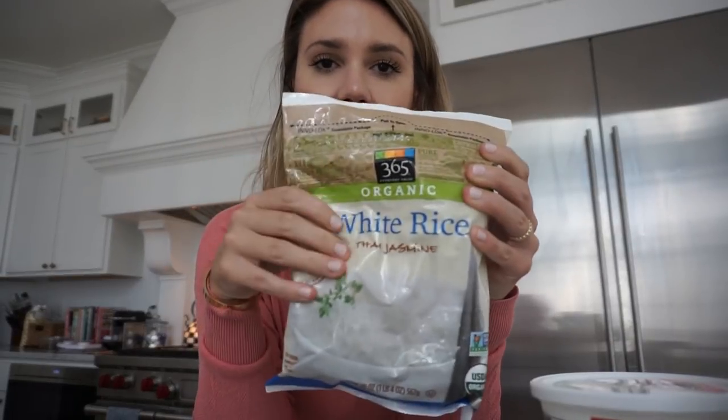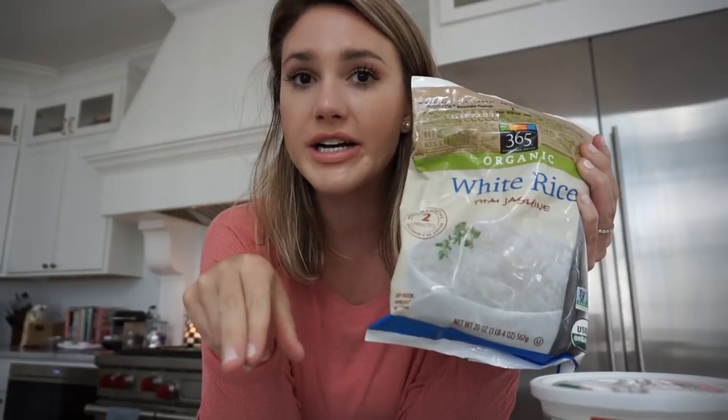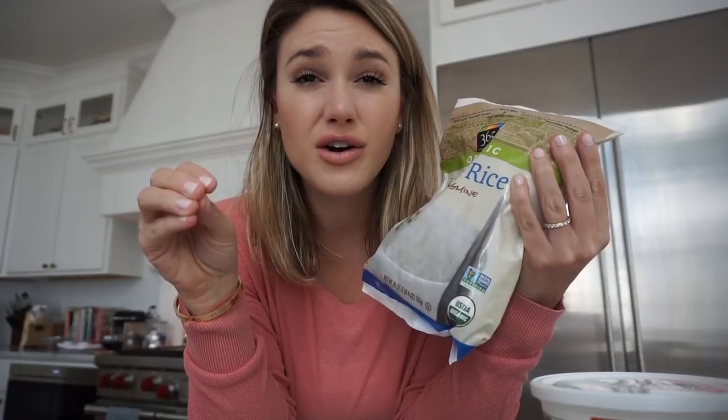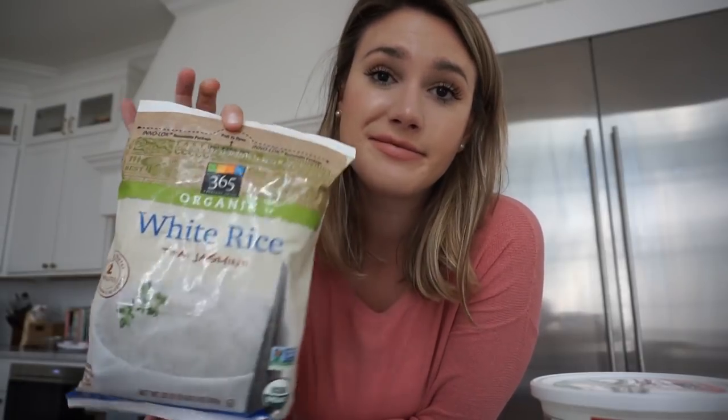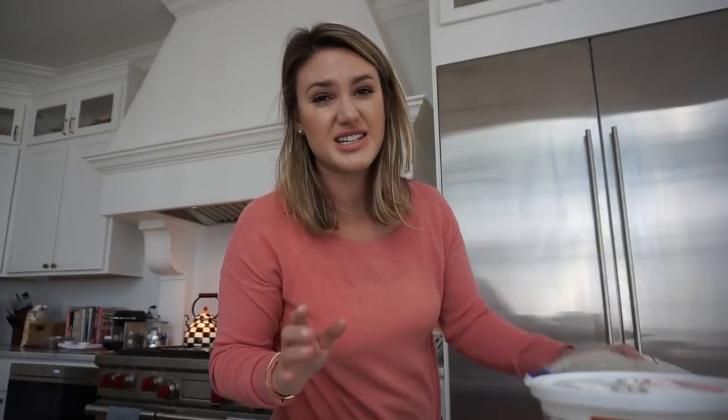This is the 365 brand frozen white rice. They also have frozen quinoa and brown rice. I think it's like $2.99 and it is seriously such a lifesaver during the week. On days when I don't feel like cooking or I'm busy, I'll make some chicken or a dish and just throw this in the microwave and it's done. It tastes just as good as regular rice, and it saves a lot of time.